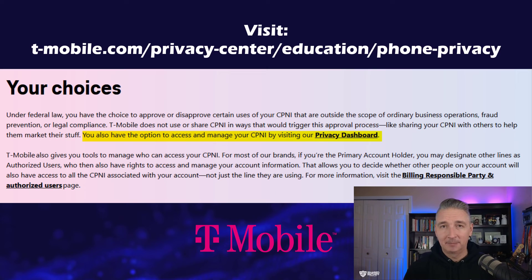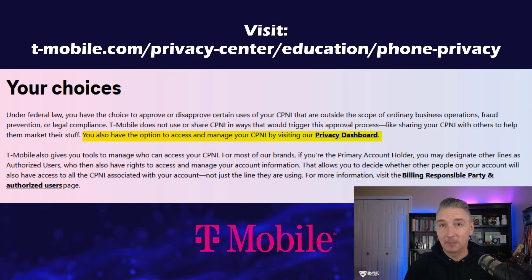And lastly, for T-Mobile, go to t-mobile.com/privacy-center/education/phone-privacy for more details on how to opt out by logging into their privacy dashboard. Be sure to check out this episode's show notes for links to all of these instructions.